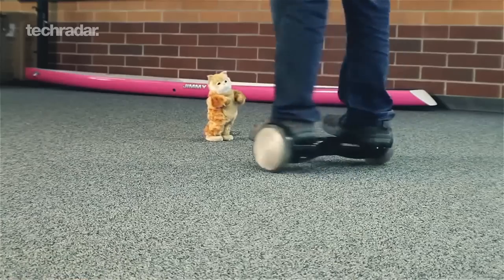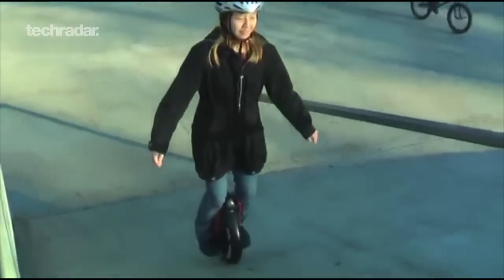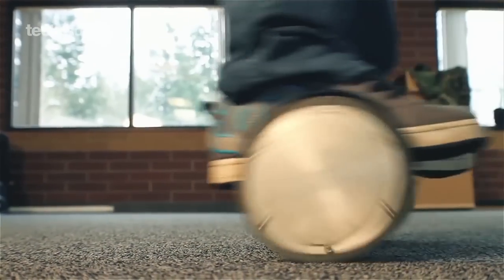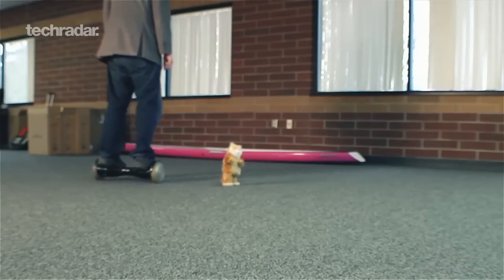HoverTrack inventor Shane Chen has a track record when it comes to personal mobility. He's also got the solo wheel, electric wheel, and hydro-glider electric surfboard under his belt. The HoverTrack is basically like a Segway boiled down to the bare essentials — just two balancing wheels you control with your feet.